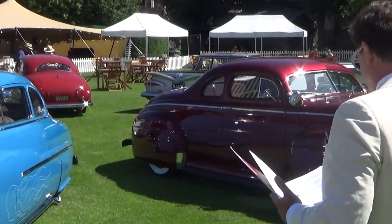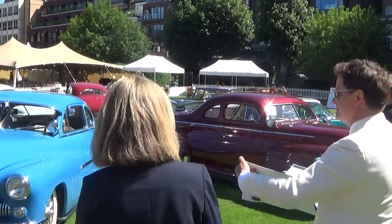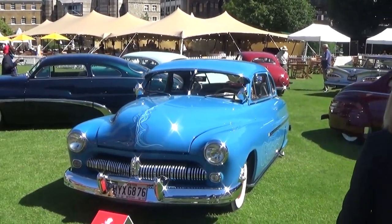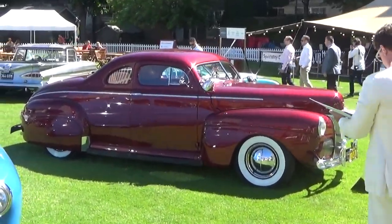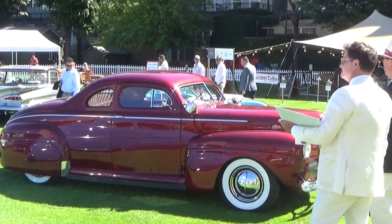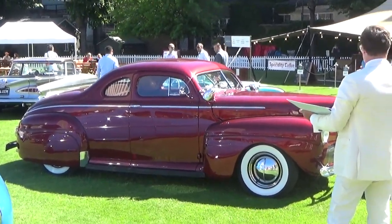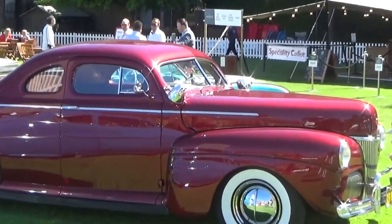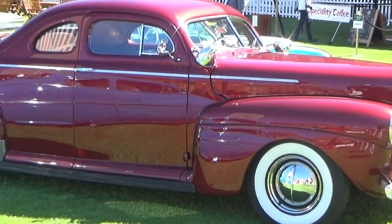It was imported by the current owner in 2016 and fully restored, including a bare metal respray, the upholstery was redone, and a full mechanical overhaul. Remembering the language we just learned: this was chopped four inches, so it was lowered four inches. It was nosed, it was decked with period accessories including Appleton spotlights — and we know how you should point your Appleton spotlights now: not out, not out. As you can see, they're correctly positioned, pointed in. It also has fender skirts and flipper hubcaps. You can see the flipper hubcaps right there.